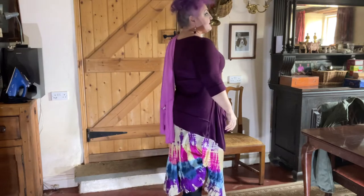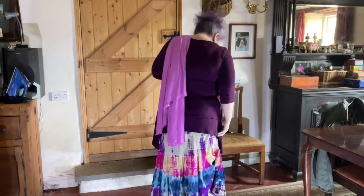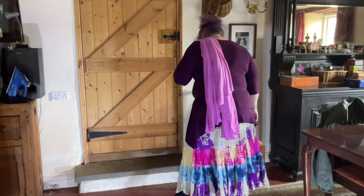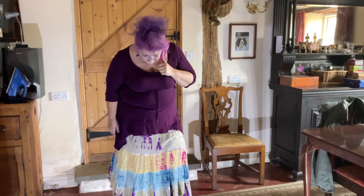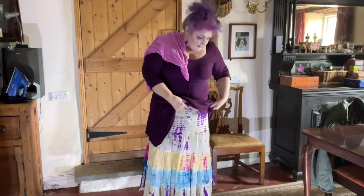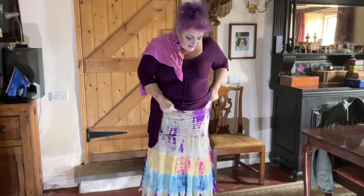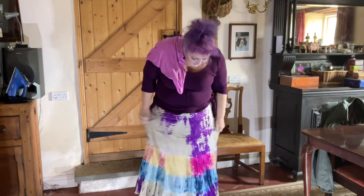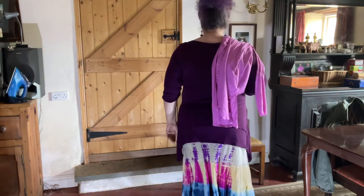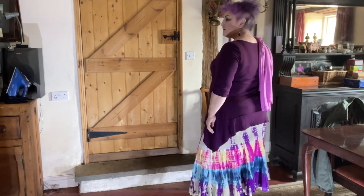I've teamed it up with a top I got in Winscombe — it's an unusual label I haven't seen before, something like Code Code Code, but it's an unusual shape and I really quite like it. I thought it picked out the plummy purple in the skirt. I think I'm going to get quite a bit of wear out of this — it's fun, it's flirtatious, it's cotton, it's cool. It looks so much better with that big splash of colour down the front rather than all at the back.